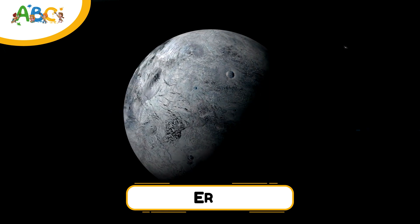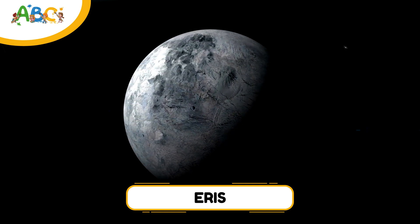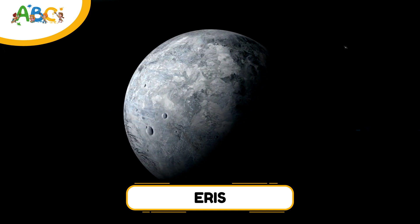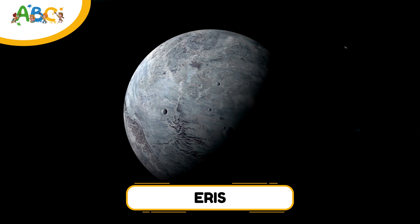And last, we have Eris. Eris is almost the same size as Pluto, but even farther away. It's so far that one year on Eris takes over 550 Earth years. Eris has a tiny moon named Dysnomia, and its discovery helped scientists decide to create the dwarf planet category.